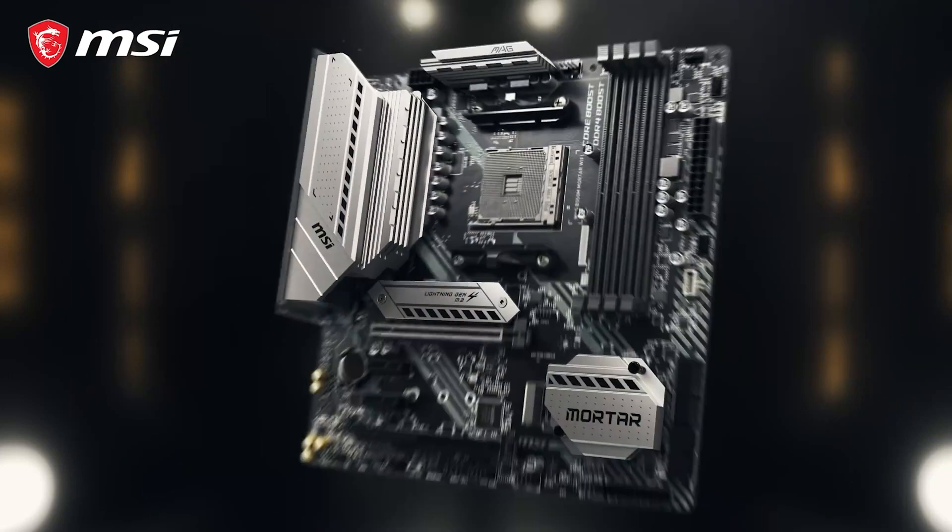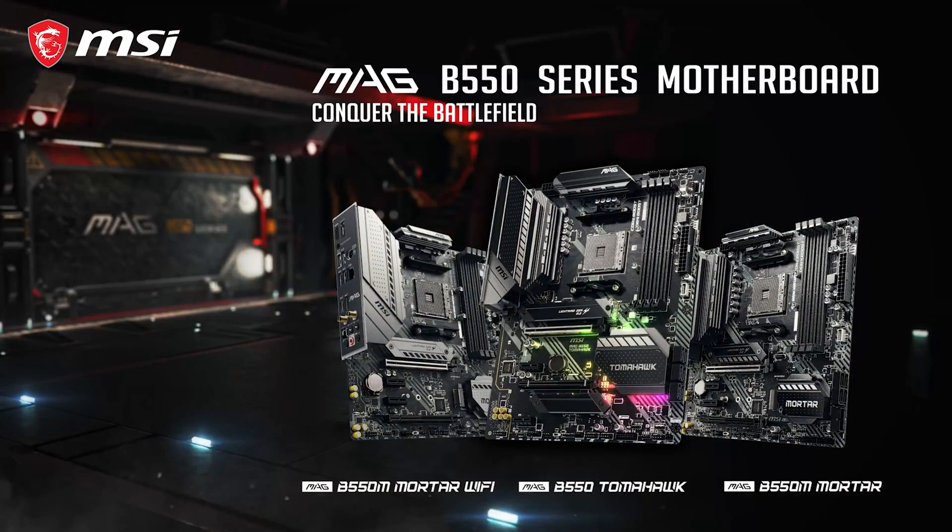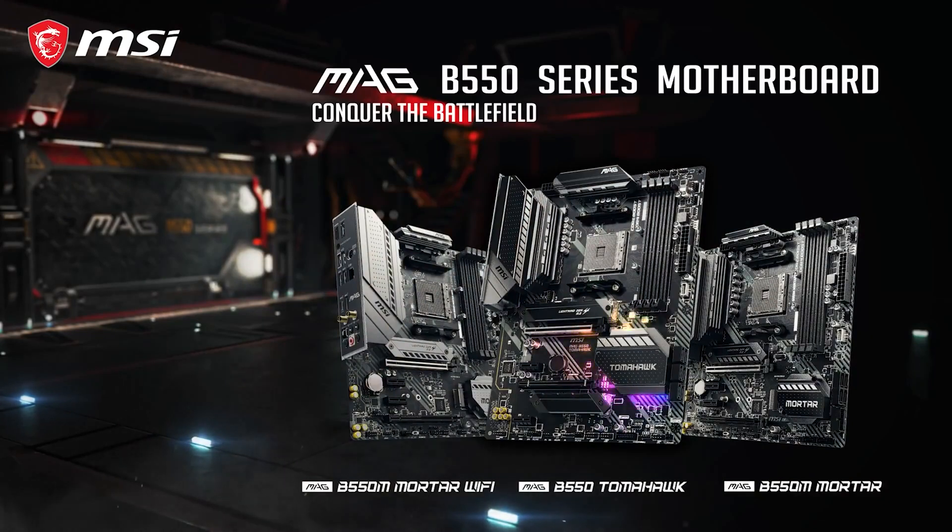At just $169, this motherboard is well-suited for any type of user, best of all for budget PC builders. The price-to-performance ratio is superb on this option.